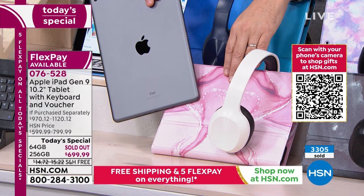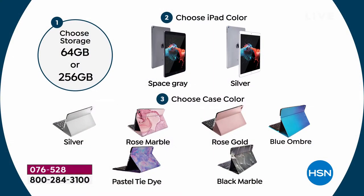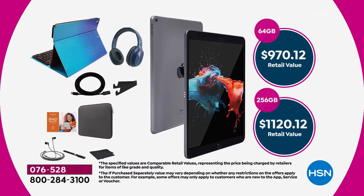The 64 gig is gone. Step one: choose 256, which is four times the storage — it will pay dividends because you can store a lot more and have this for many years. Choose space gray or silver, then choose the case color. You're going to get a full suite of extras: the case, keyboard, headphones, stylus, cleaning cloth, stand, neoprene sleeve, apps and software, three years to the Mac U. The total retail is $1,120; we're offering it at $699.99.